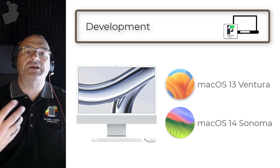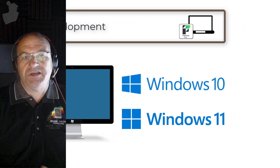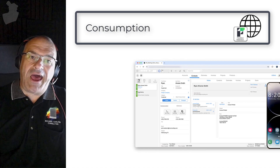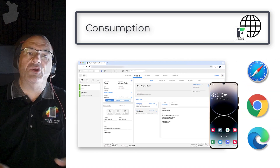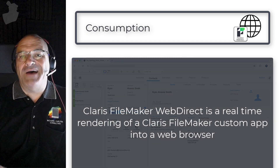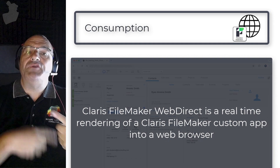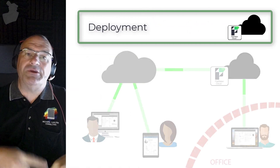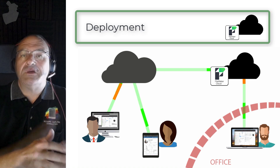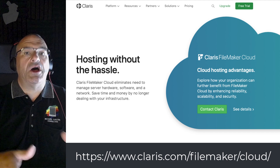FileMaker Go still works great with iOS devices. And if you need browser-level access or access from an Android device, you're going to want to use FileMaker WebDirect. FileMaker WebDirect is essentially a real-time rendering of a FileMaker custom application into a browser — pretty slick. If you don't want to roll your own FileMaker server, you might want to think about Claris FileMaker Cloud, and you can check the Claris website for more information on that software as a service.